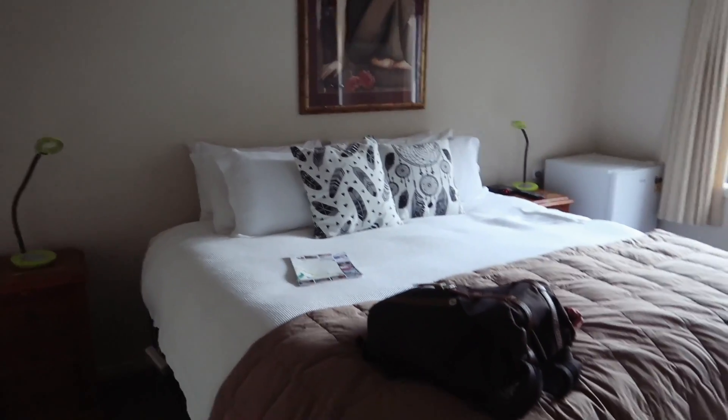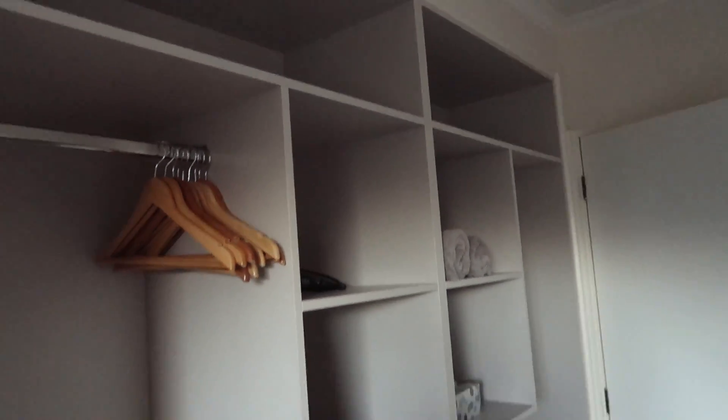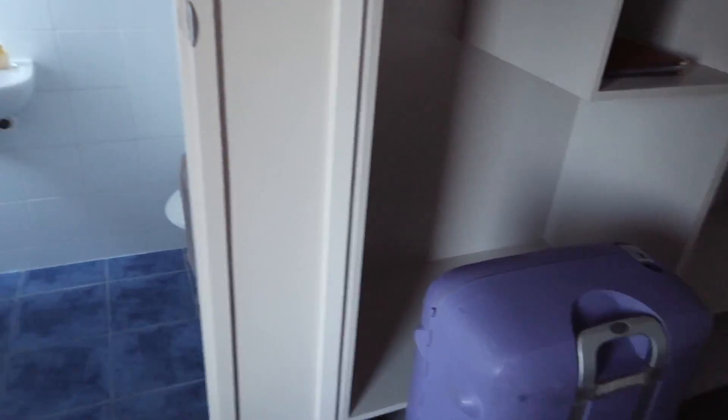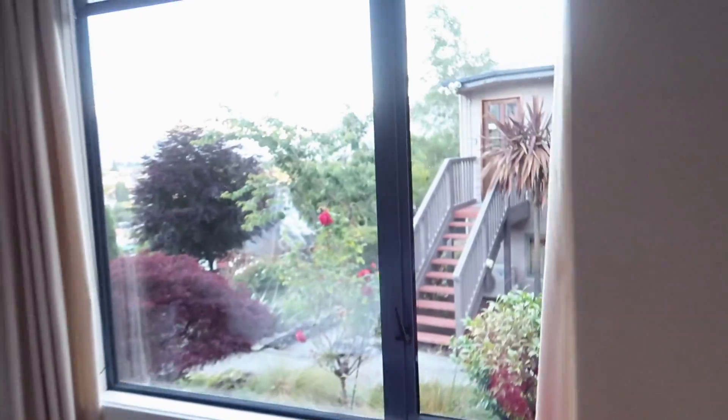Here's our destination — Queenstown — where we'll be staying for the next two days. We are staying at the Coronet View bed and breakfast. Let me show you around. Here's the bed, the high one which I love. We have plenty of closet space over here, so I might take advantage of it and unpack for the two days I'm here because I'm just not feeling the living-out-of-a-suitcase life anymore. Here's the bathroom — what a shower — a sink and a toilet.